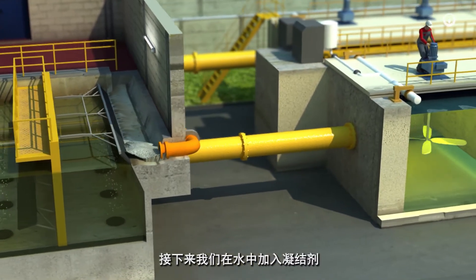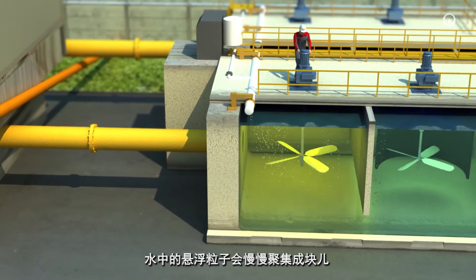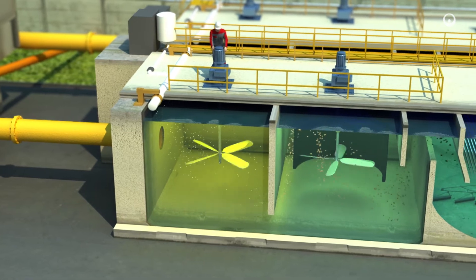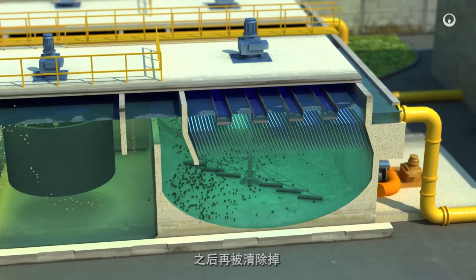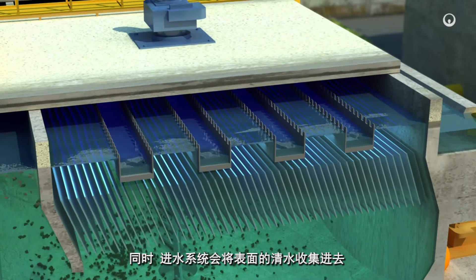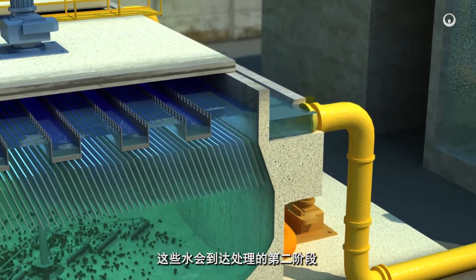Then, we add a coagulant to the water. The suspended particles gradually aggregate into clots, which are called flocks. Gravity drags these flocks to the floor of a large settling pond and we remove them. Meanwhile, a system of inlets harvests the clean water at the surface. This water then reaches the secondary treatment phase.